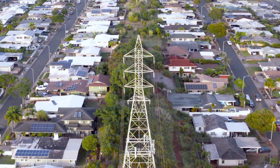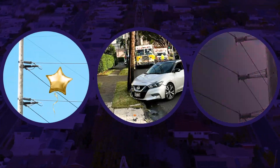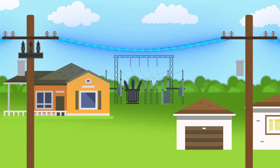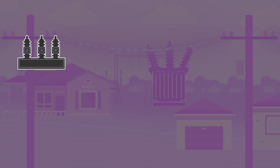Faults are abnormal conditions to power systems. Faults can be caused when things contact our lines, poles, or equipment. As electrical current flows through power lines and circuits, protection devices like circuit breakers or line reclosers operate to stop the flow of electricity when a fault is detected.